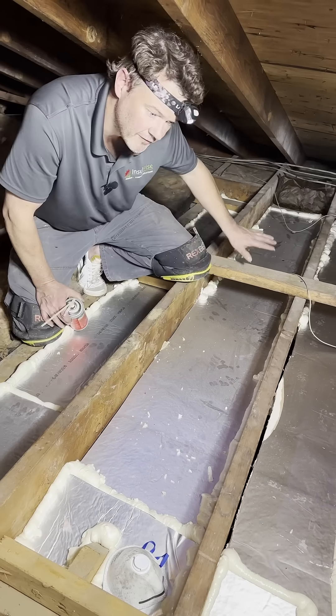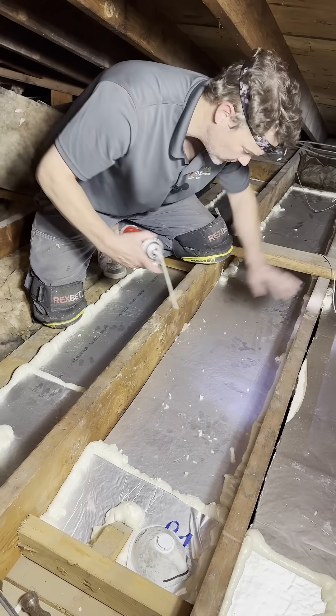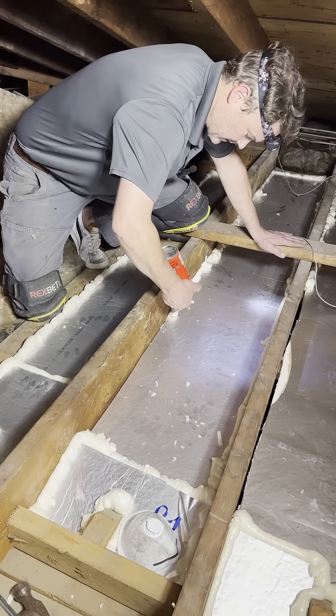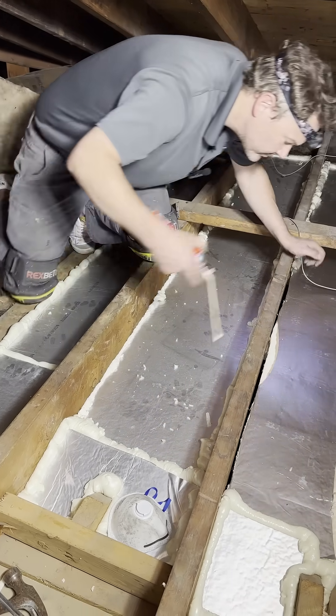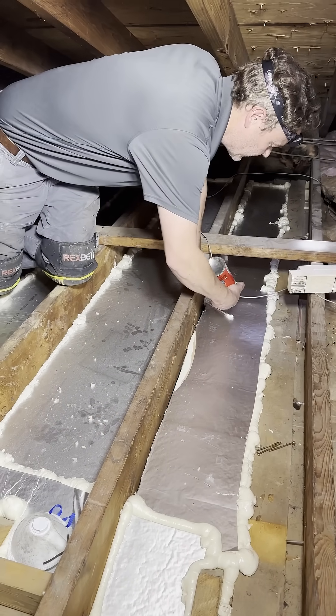I just finished laying the foam board in — it's supported on two-by-threes and two-by-fours that are braced under it. I sealed around the perimeter with foam, just like this, and this is what is going to permanently air seal the space that will now be ready to insulate over top.